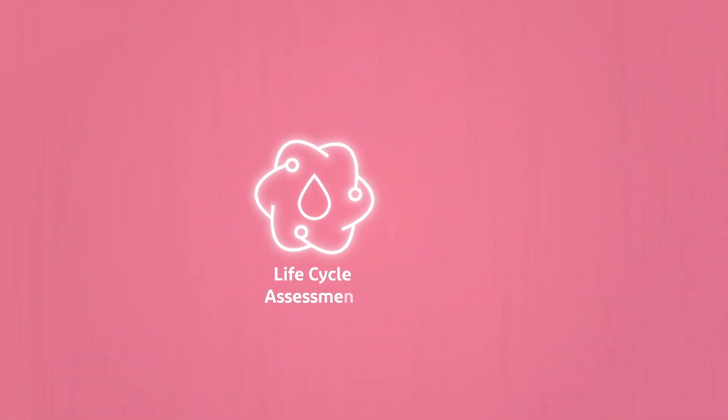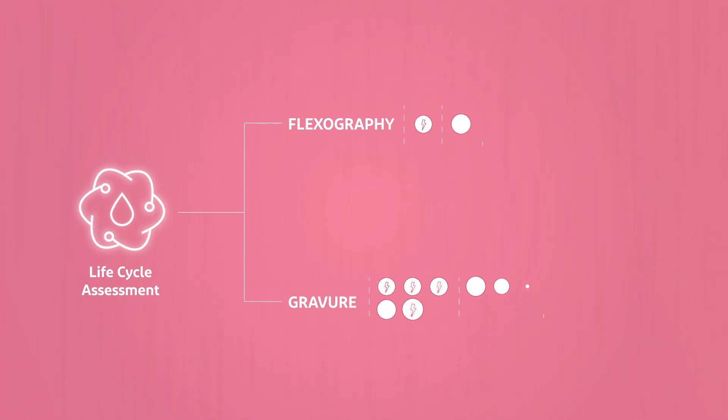An internal life cycle assessment made in 2021 confirms that flexographic printing offers advantages over gravure.